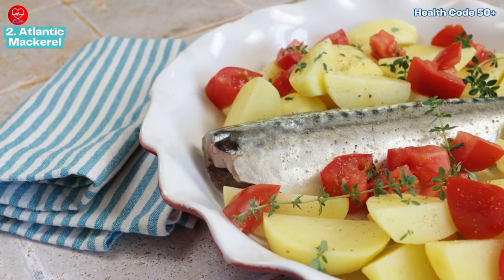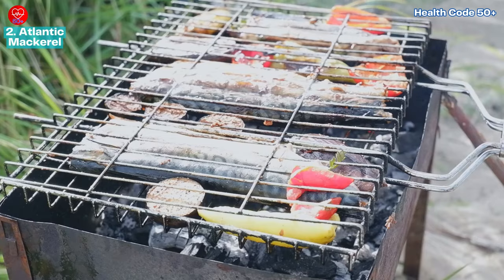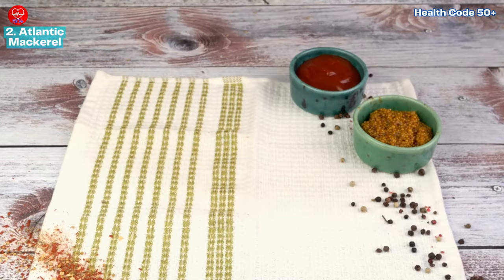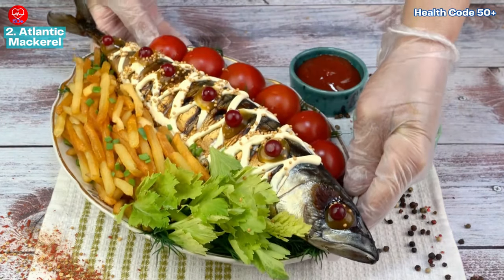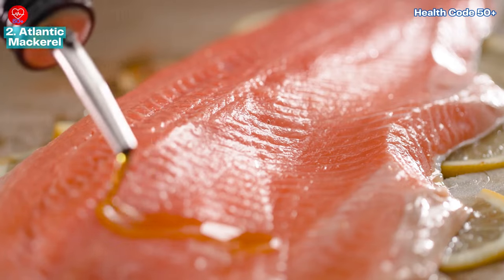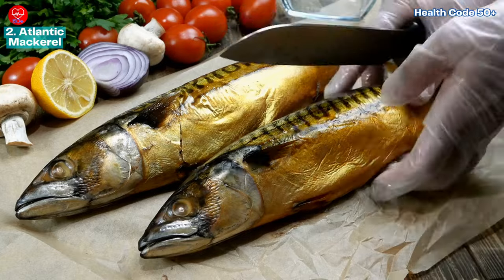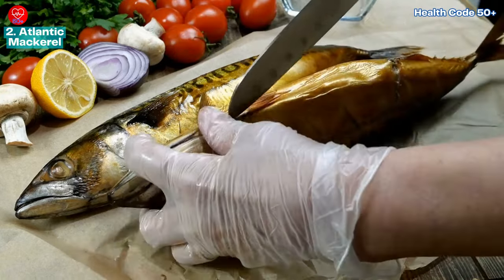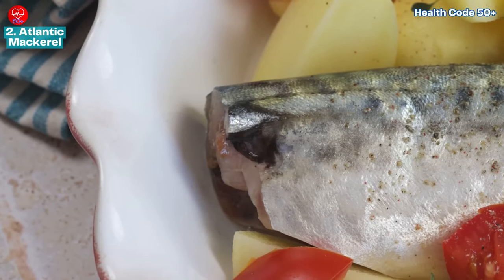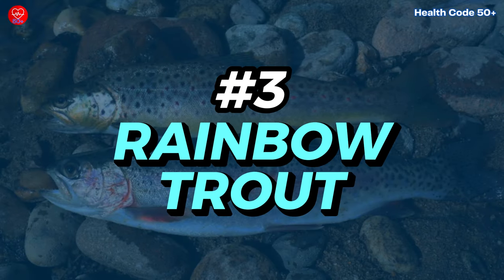Mackerel is incredibly versatile in the kitchen. You can pan fry it for crispy skin, grill it for a smoky flavor, or bake it with fresh herbs and vegetables for a complete meal. For a quick dish, try marinating mackerel fillets in olive oil, lemon juice, garlic, and your favorite herbs before grilling or baking to enhance its natural flavors.